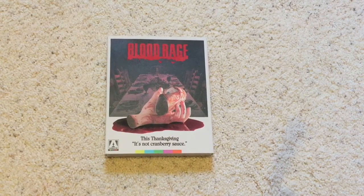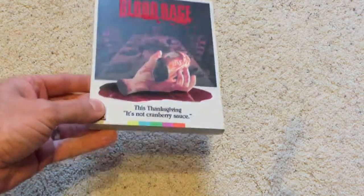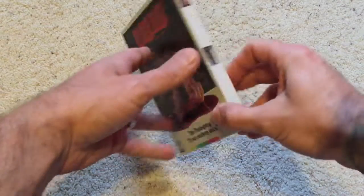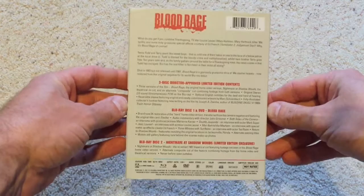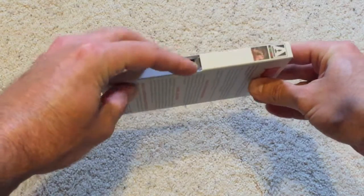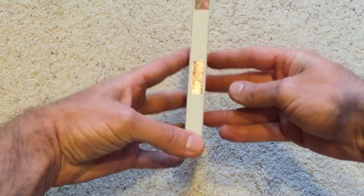Here's an up-close look at Arrow Video's release of Blood Rage. It has a really nice slipcover with a glossy finish on the blood and the title. If you flip it over to the back, there's a list of all the special features and the specs. This is a really nice 3-disc set.